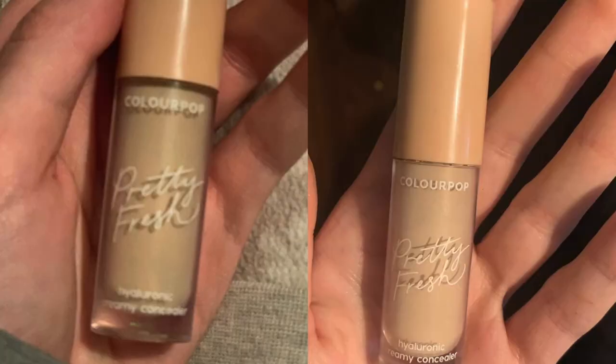Next I have my ColourPop Pretty Fresh concealer. I literally have no idea where I'm at on this one, but the doe foot is getting drier — it's definitely getting drier. I would imagine this will be gone by next month. I can't wait to stop using this because I have another one in backup.